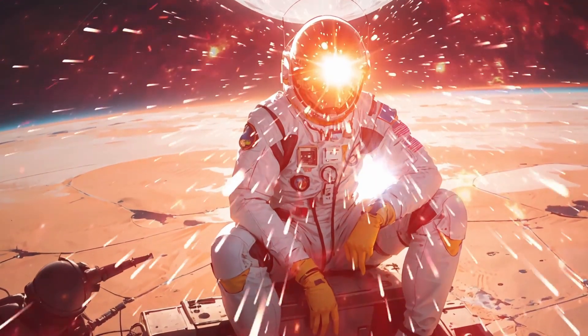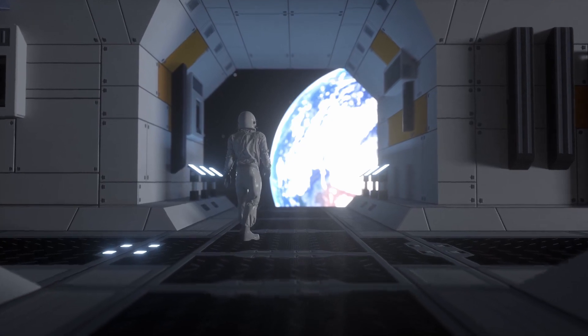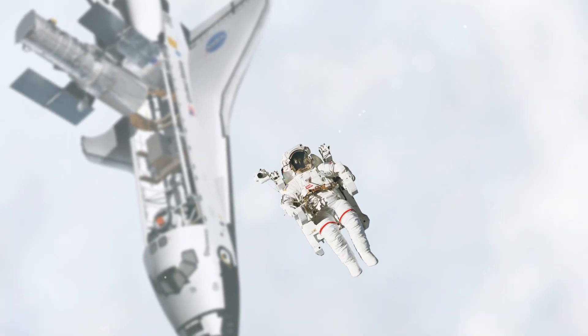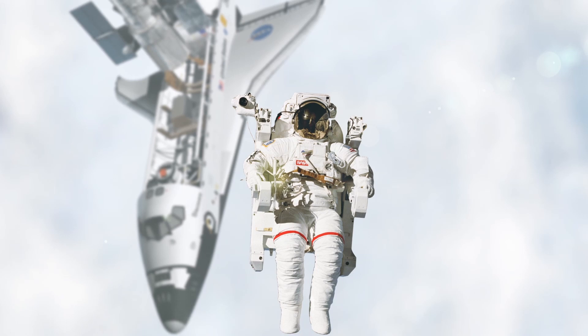Have you ever thought how much can you lift on other planets? Lifting depends upon the gravity of the planets. Each planet in our solar system has different gravity. Let's know how much we can lift if we apply the same force on different planets.